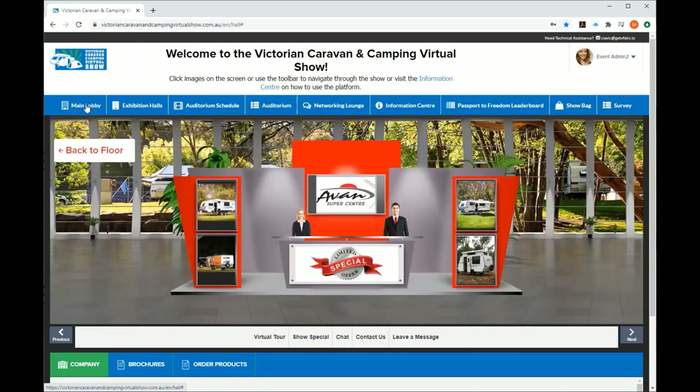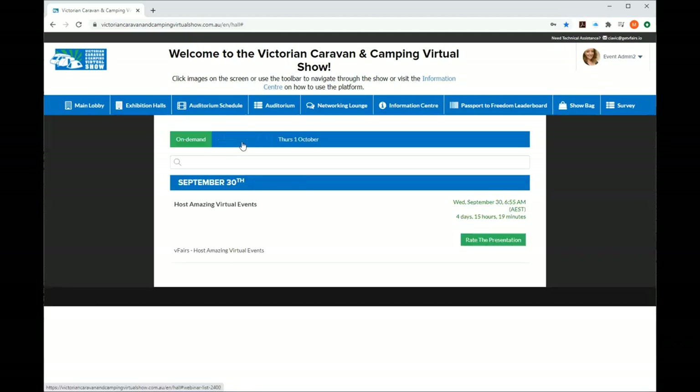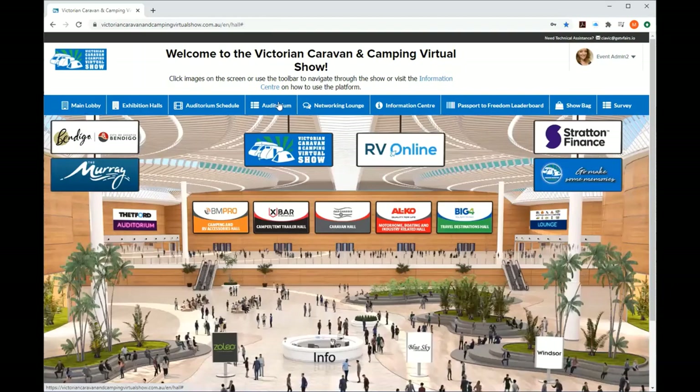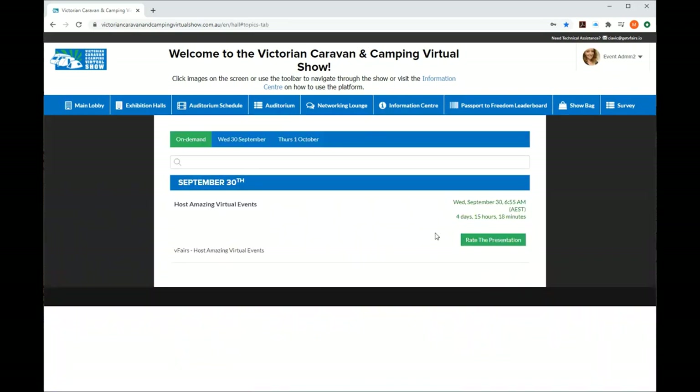Going back to the main lobby, you can click through to the halls as I showed you. The Auditorium Schedule takes you through to what's on. Clicking the Thetford Auditorium takes you into what we call the cinema or gallery — the auditorium — where you click the screen to see what's going on. We're going to have a heap of on-demand videos that you'll be able to watch at any time. Each day we'll have announcements and a launch, and there'll be a countdown timer with pop-up notifications to remind you.